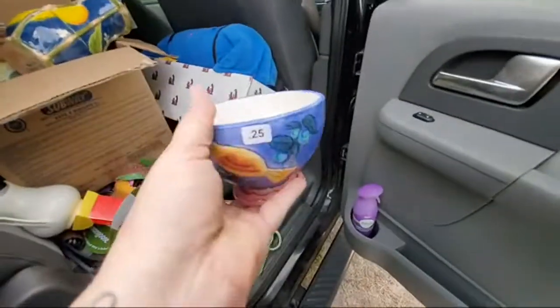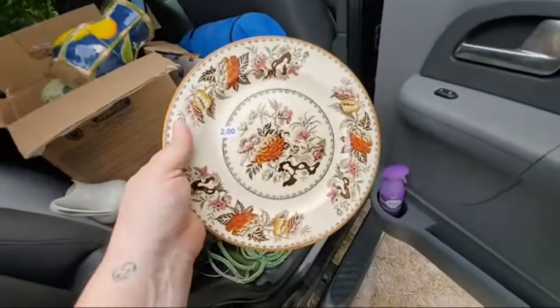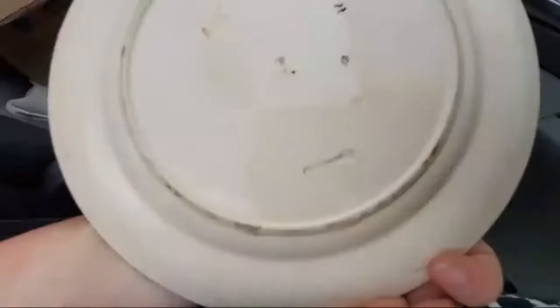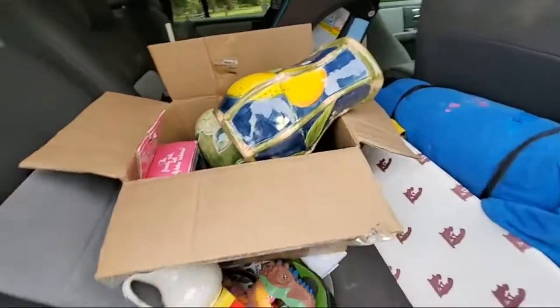This is the one that was marked a quarter that I showed you guys at the beginning. This plate was a dollar — it's stamped. I think that's Wedgwood. I'm not a hundred percent sure but pretty sure that's Wedgwood.